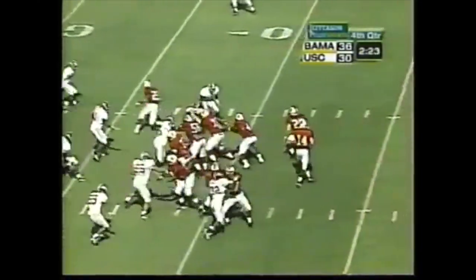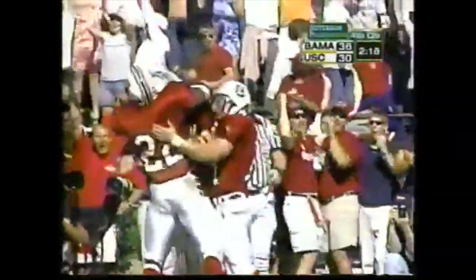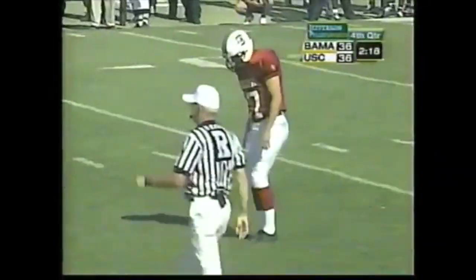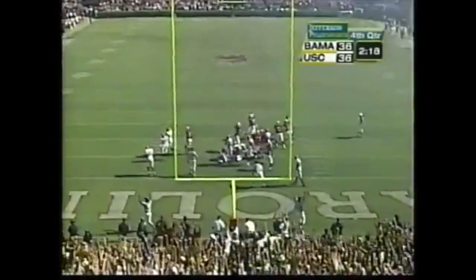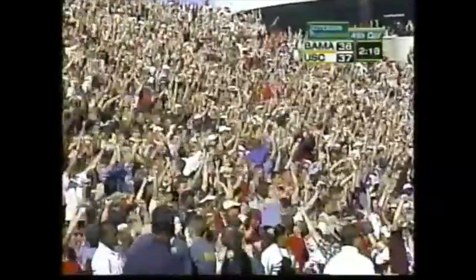This is unbelievable — play action, Petty with a lot of time, touchdown Carolina and Ryan Brewer! Rod Trafford, the tight end, makes the grab. Who's the wildest guy on the field? They said Trafford — they call him a blockhead. The point after is good, and South Carolina takes a one-point lead!